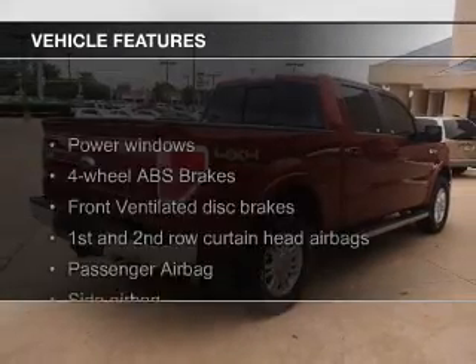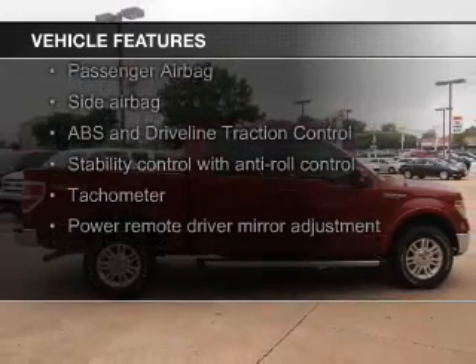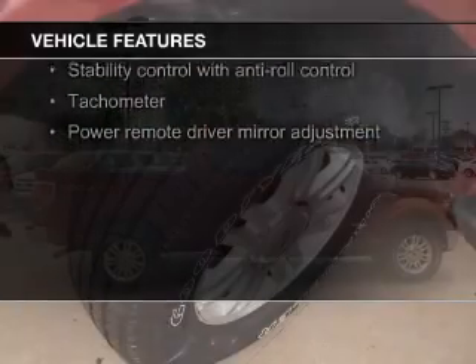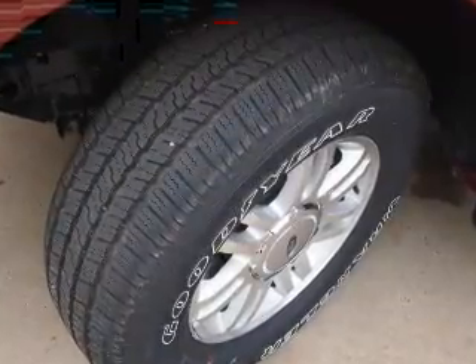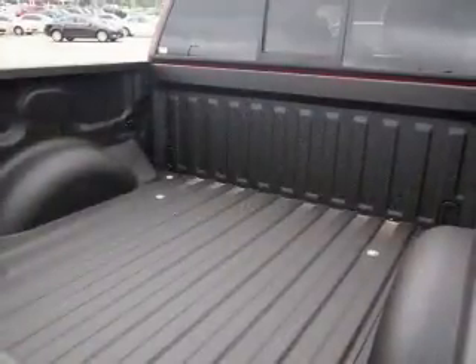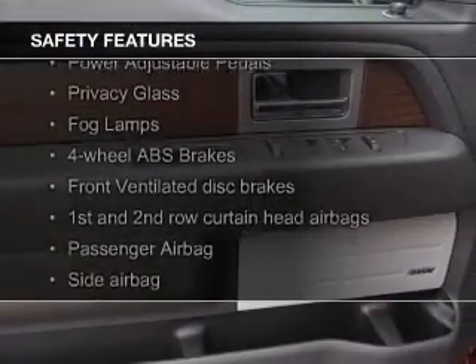The features include leather seats, heated seats, Sirius XM satellite radio, steering wheel controls, auto-dimming mirrors, an alarm system, power seats, cruise control, keyless entry, and split rear seats. Safety was made a priority with these features.